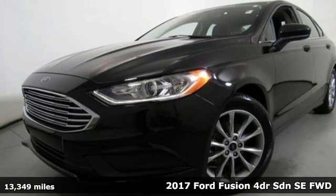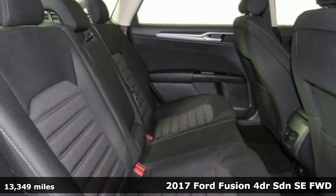Here's a 2017 Ford Fusion, built on tradition, built to last. Ford.